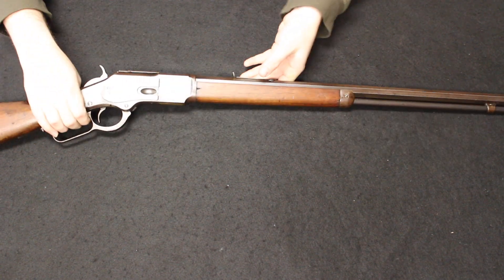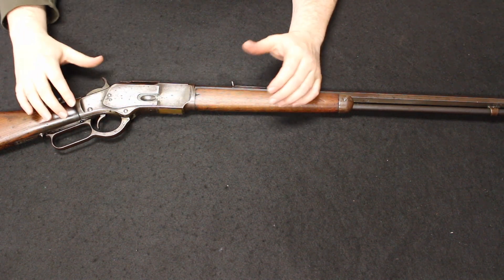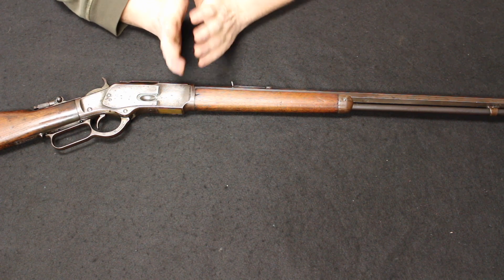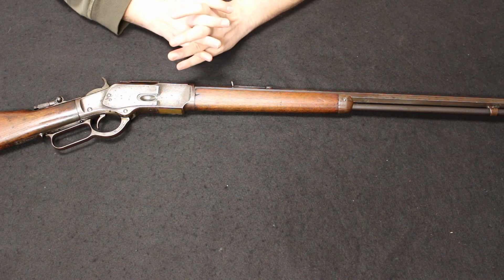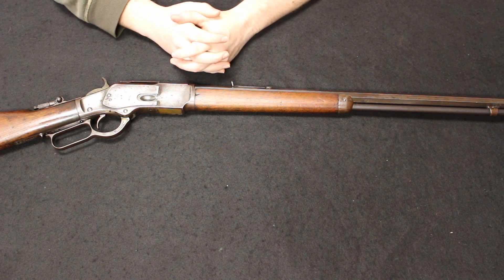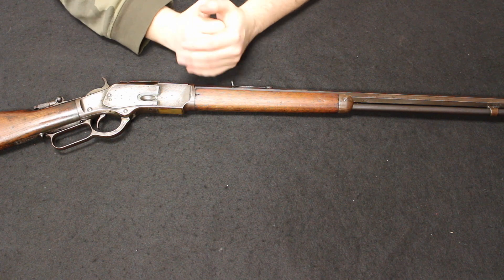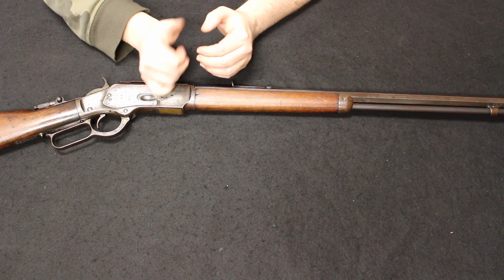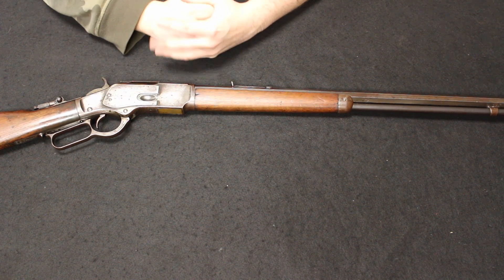Henry would meet up with Oliver Winchester — at the time actually a shirt designer — and they would come up with the New Haven Corporation, producing the Model 1860. It was a revolutionary design, this concept of a lever gun. This was truly the rifle that you would load on Sunday and shoot all week long — we're going from the era of muzzle loaders to repeating rifles like this, around the time of the Civil War. The two would part ways in a less than favorable fashion, and Winchester would go on to design the Model 1866, a derivative of the 1860. Both used the toggle link action, but the main innovation of the 1866 was incorporating the King's Patent loading gate — the side-loading feature we're all familiar with today was debuted on the Model 1866.